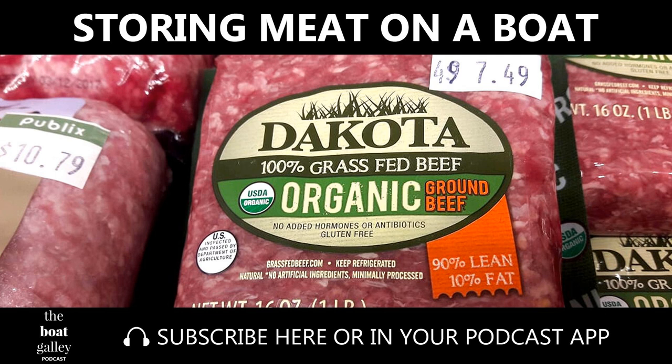According to Purdue University Animal Sciences, refrigerated meats should be stored below 40 degrees Fahrenheit — ideally below 35 — to prevent bacteria growth that can cause food poisoning. Even at that temperature, it should be used within four days.